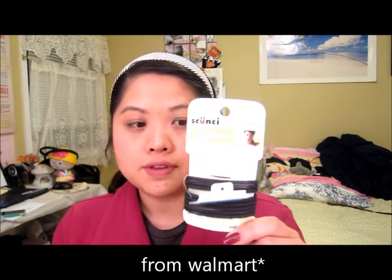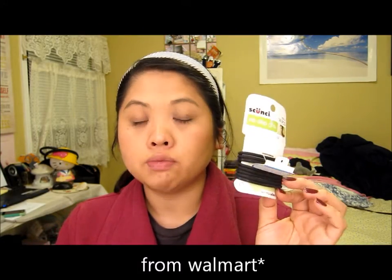I actually already hauled this in a video — this is the Skunchie, the rubber hair ties. These are amazing. I totally recommend these if you have thick hair, or if you find that the hair ties you buy break or just get loose on you.